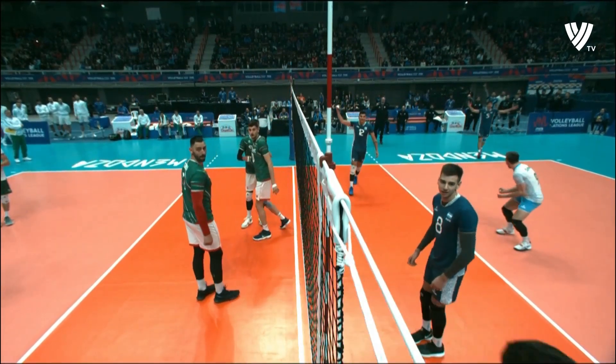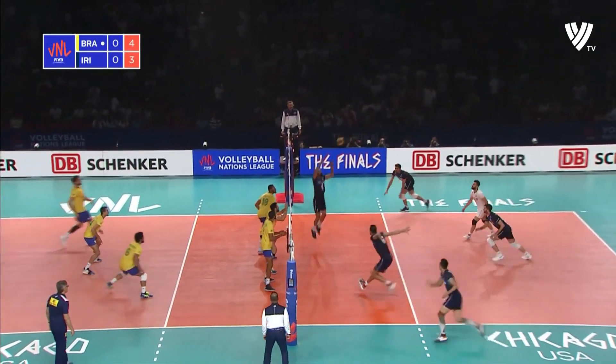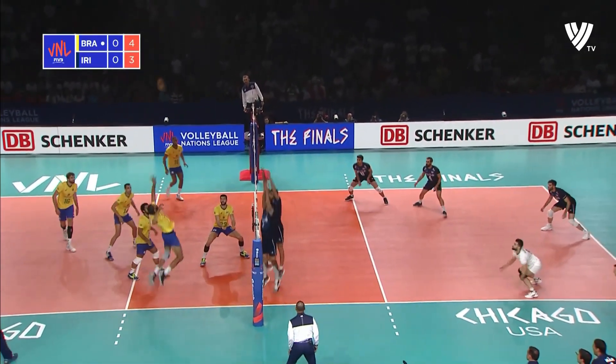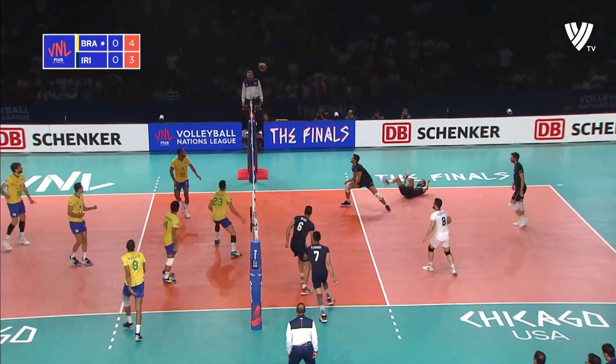Right down the front of Bulgaria's positions. Maybe they feel like they have an advantage serving him with float service. But in that rotation, Talas, the Libero, did a great job of stepping in and taking that ball for them.